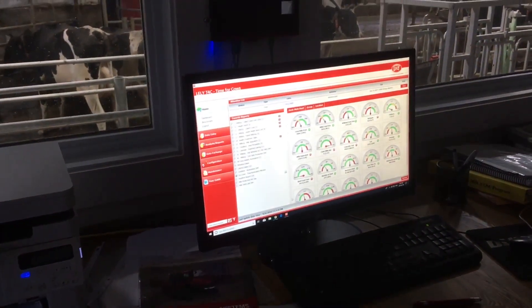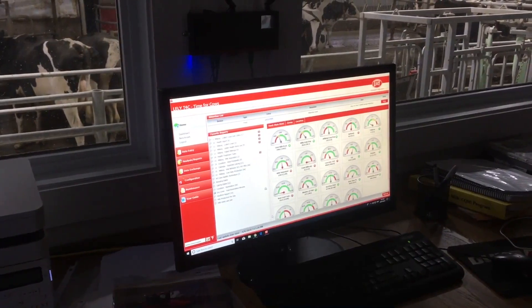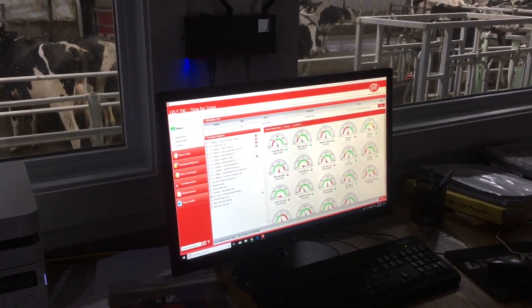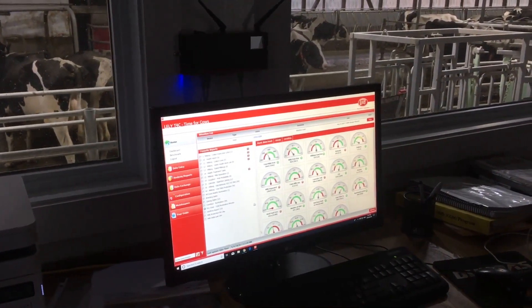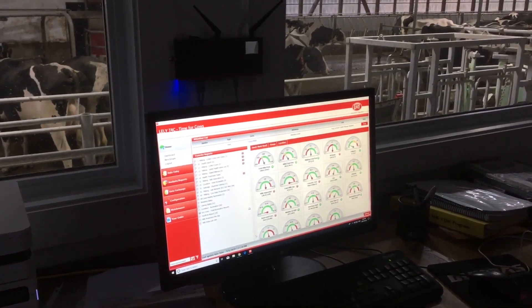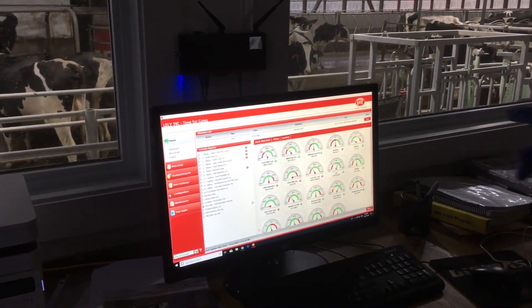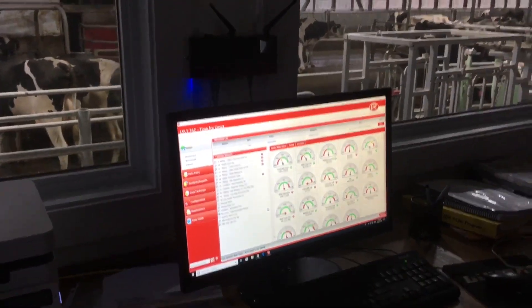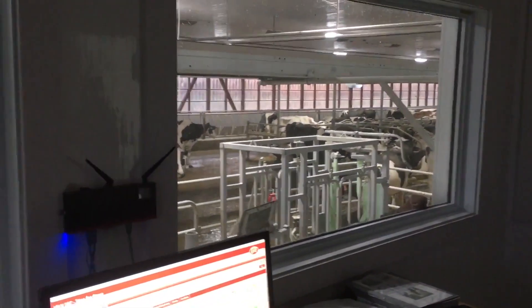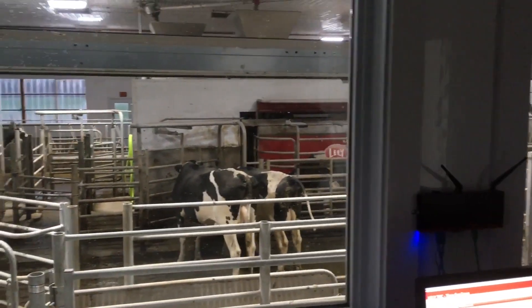The 24-hour average is 35.92 — so about 36.6 liters per cow — and we're averaging 2.8 milkings per cow per day right now. The 24-hour average is actually 2.9. That's actually pretty awesome. So we have about 20% free time still.